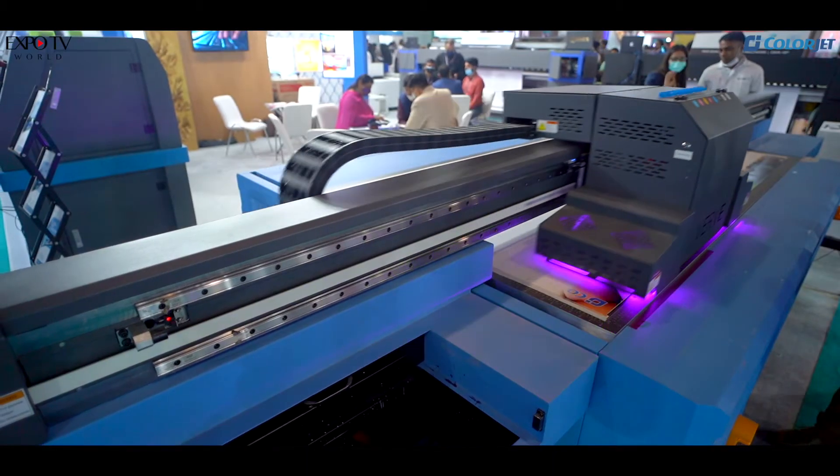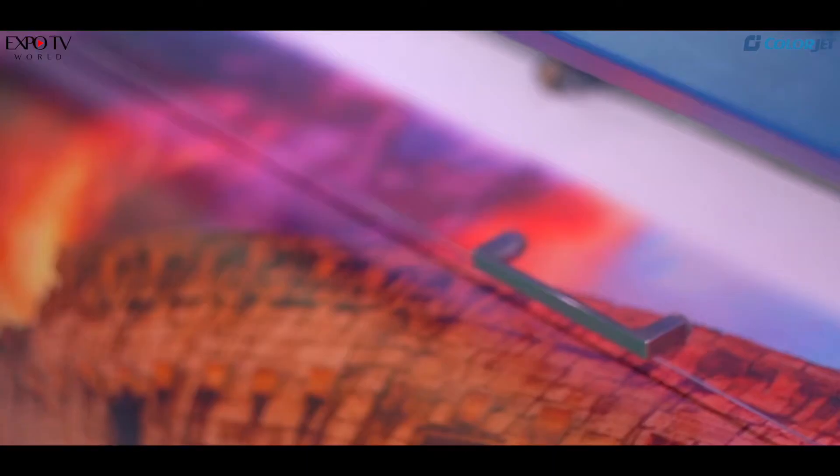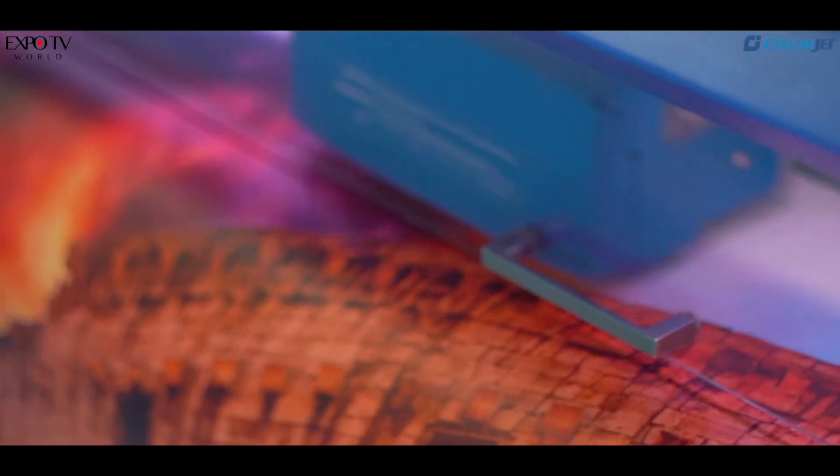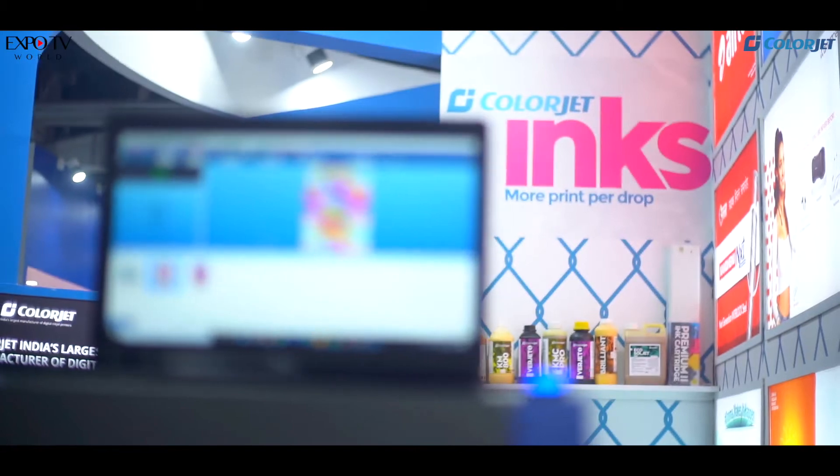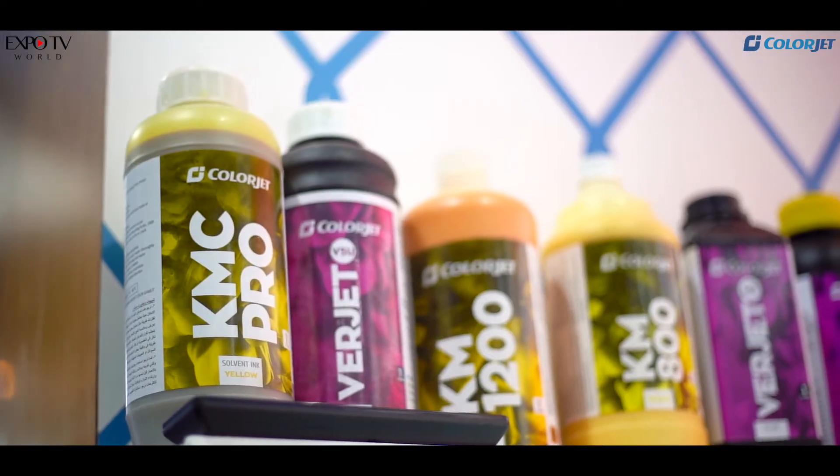Signage has about 10% CAGR. Although during the pandemic there has been a downfall, as the fear of the pandemic goes this will slowly increase. The signage industry has a responsibility — on the solvent side it is not very eco-friendly, so we have to shift print inks from solvent to either eco-solvent, UV inks, or water-based inks.